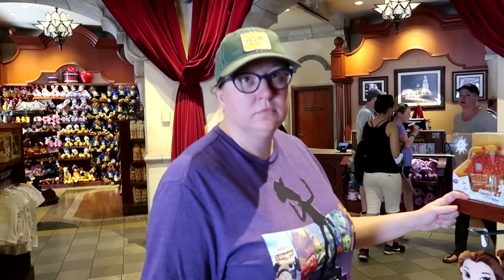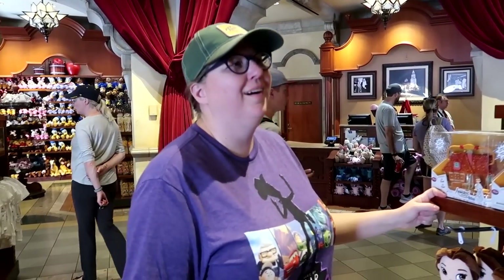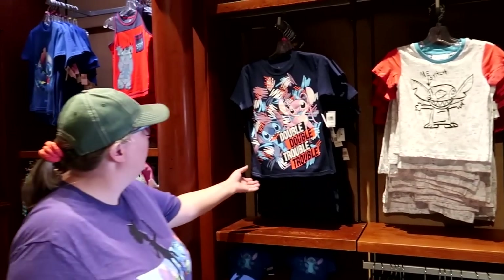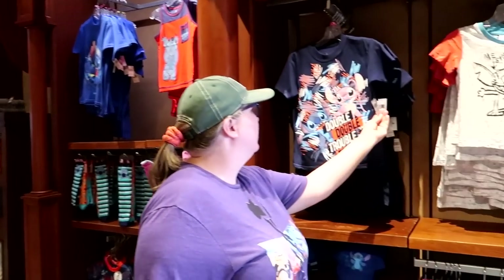So the most interesting thing about the Snow White room at the Carthay Circle Theater — there's not actually any Snow White merchandise. But I did see something cool over here. Come here. They have like a whole Stitch wall in here, and there's a couple cool items I wanted to show Jen.